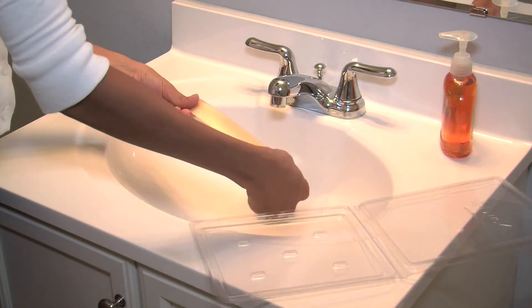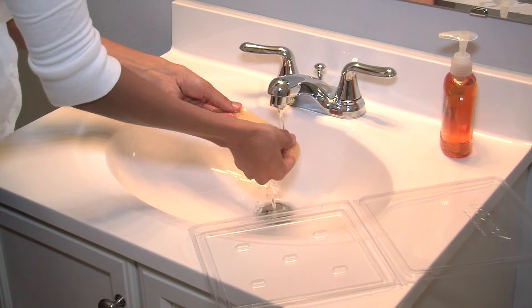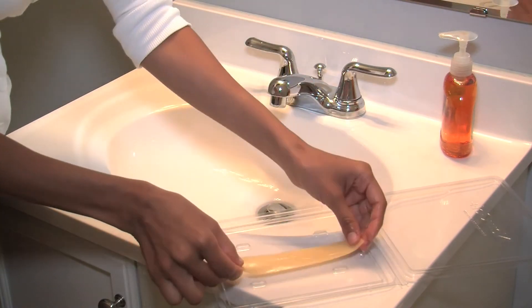Unlike competitive products, New Gel Plus sheets can be washed and reused for up to four weeks, delivering exceptional results at an exceptional value.